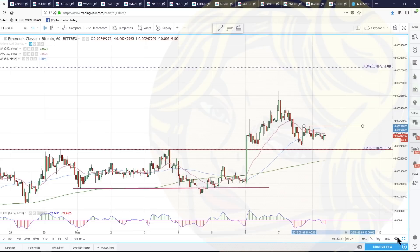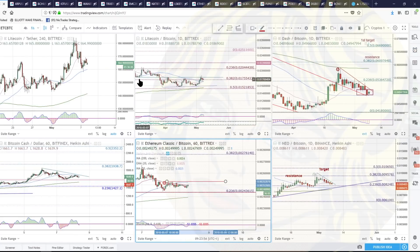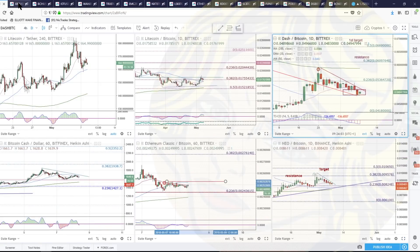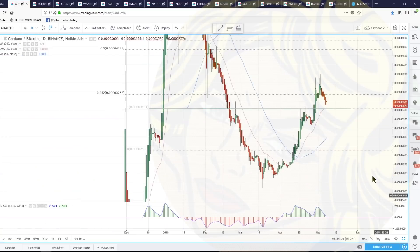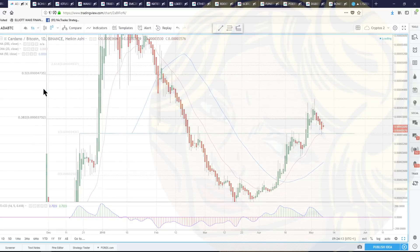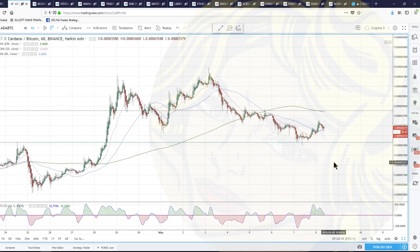Is ADA a buy? ADA and Dash are the two that are on really good support. Dash is sitting on that daily 50 moving average. ADA's right at that horizontal and the daily 20 moving average. When I looked at the low time frame though, ADA — not right now, but it's doing all the right things.